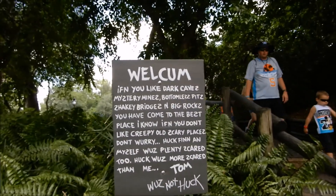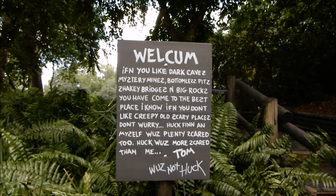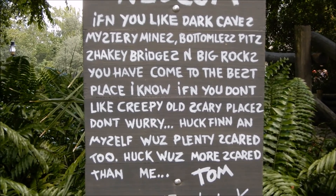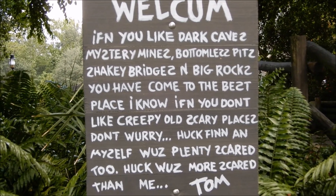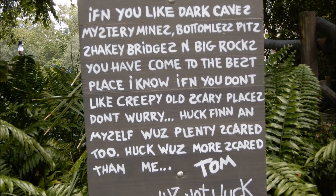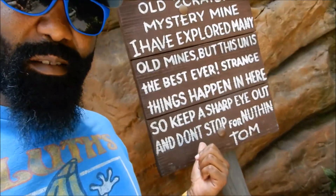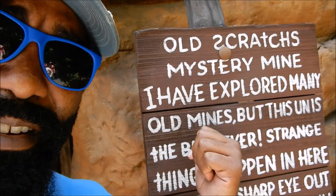Welcome! If you like dark caves, mystery mines, bottomless pits, sticky bridges, and big rocks, you've come to the best place. There are signs with Tom's name — and kind of having the writing on it right here.